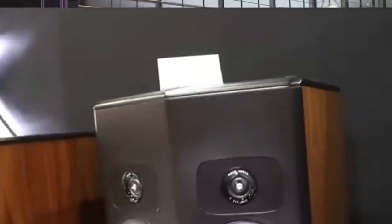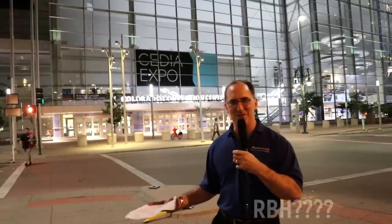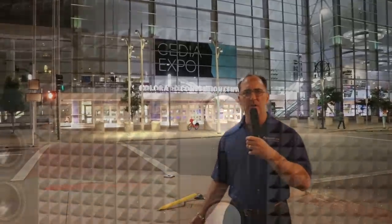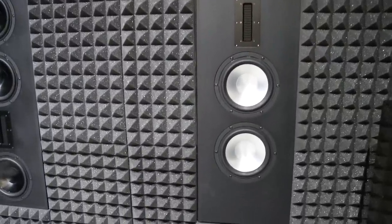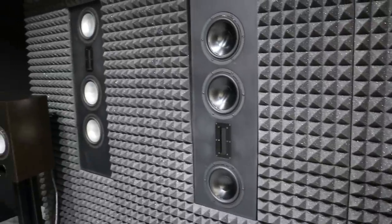Sound United showed the Polk Legend series and we were very happy to see that lineup — it was awesome to see the SDA line back in action. RBH had their in-wall speakers featuring a giant AMT tweeter, one of the best AMTs on the market. They essentially took their SVT box speaker and put it in the wall without the subs, and the output was legendary.